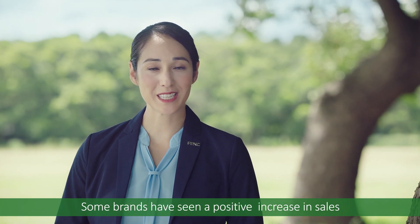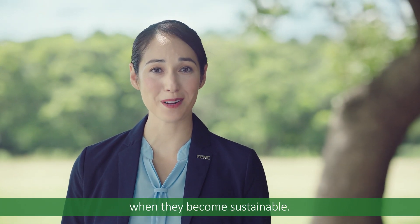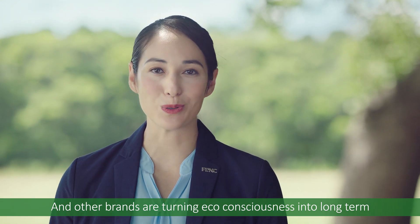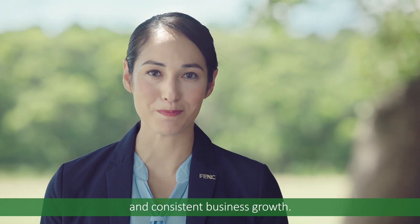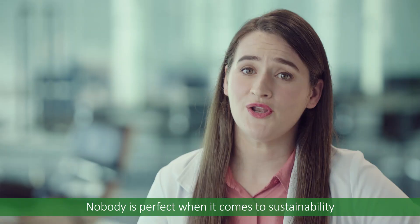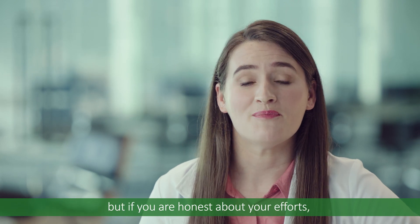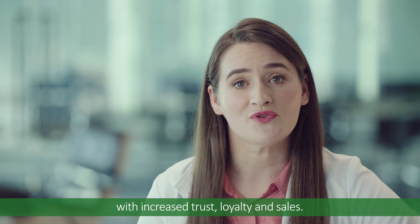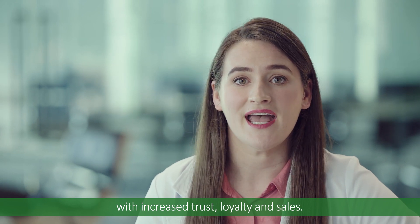Some brands have seen a positive increase in sales when they become sustainable, and other brands are turning eco-consciousness into long-term and consistent business growth. Nobody is perfect when it comes to sustainability, but if you are honest about your efforts, consumers will reward you with increased trust, loyalty, and sales.